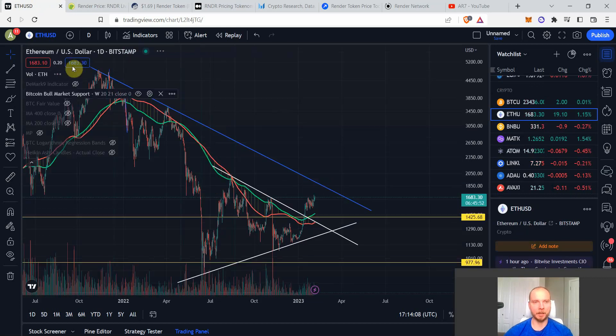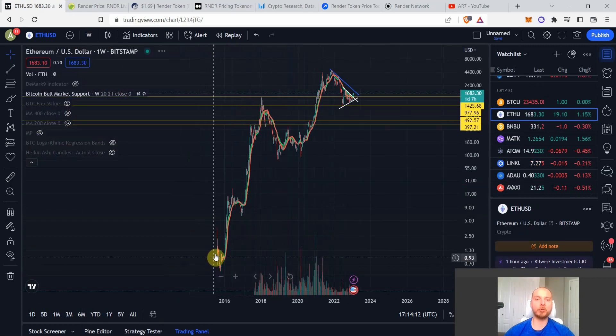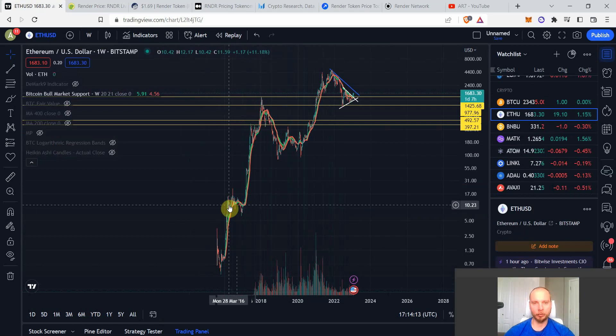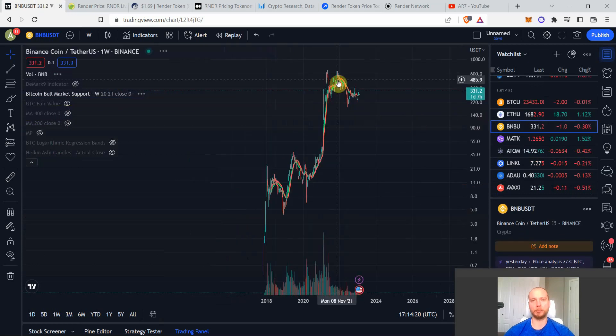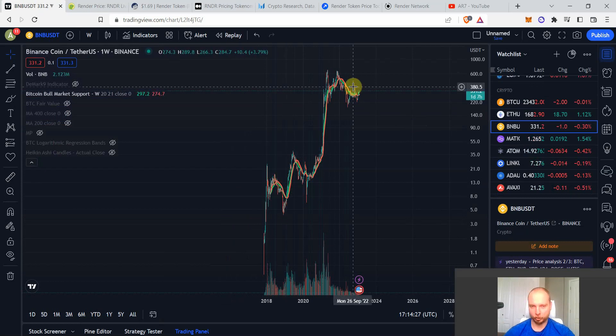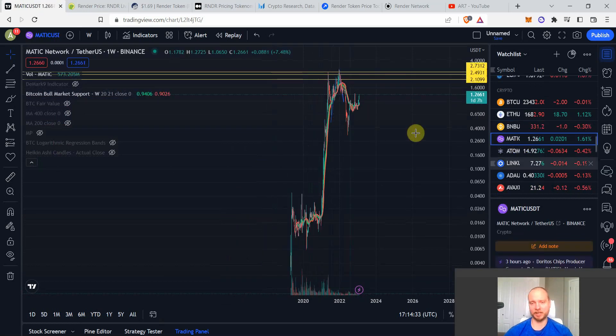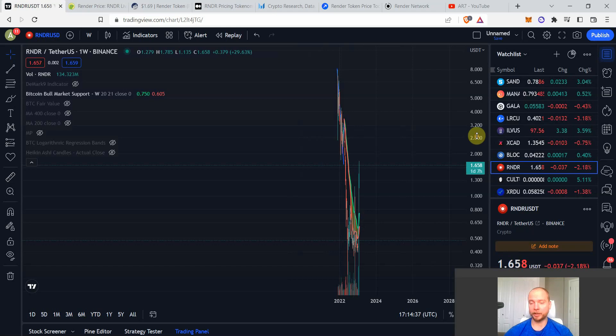Big examples of coins trending up every cycle include Ethereum — every cycle it's tremendously higher. Similarly BNB, over the macro long term it goes up; yes it collapsed 75% but generally every bull cycle it's at much higher valuations than before. Matic is another example of that.